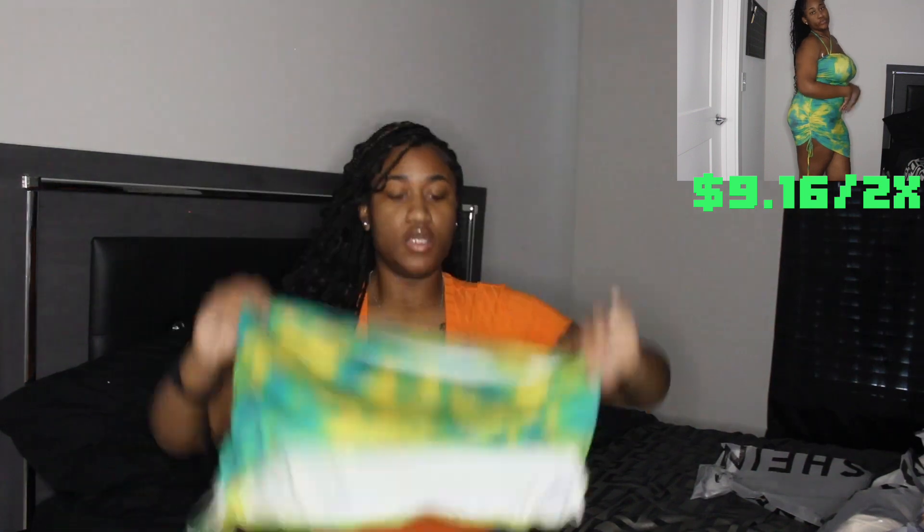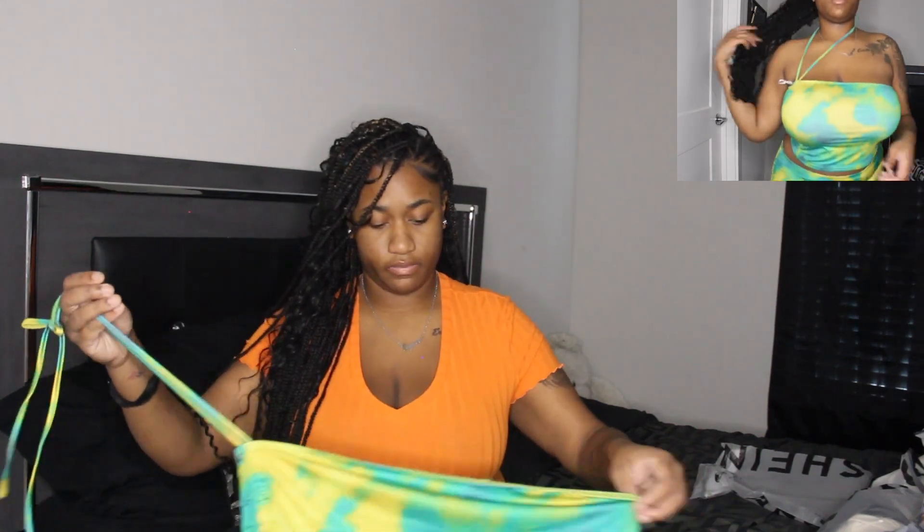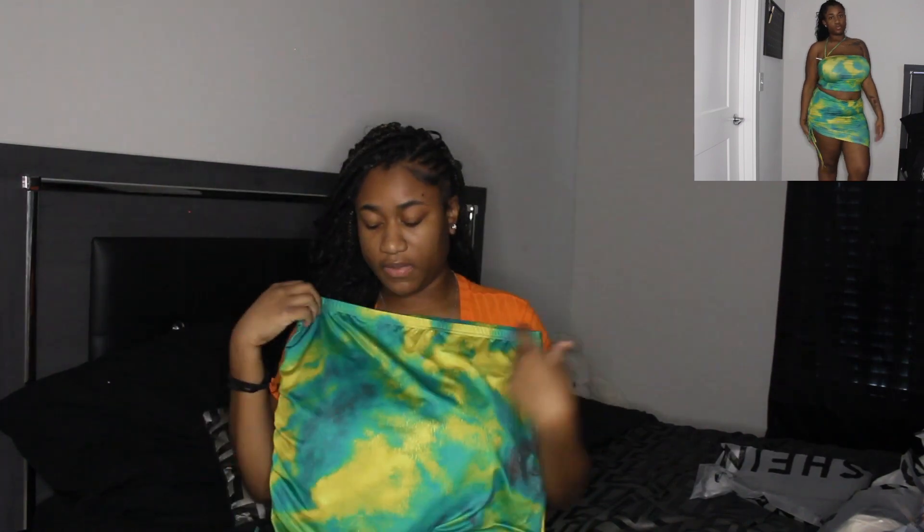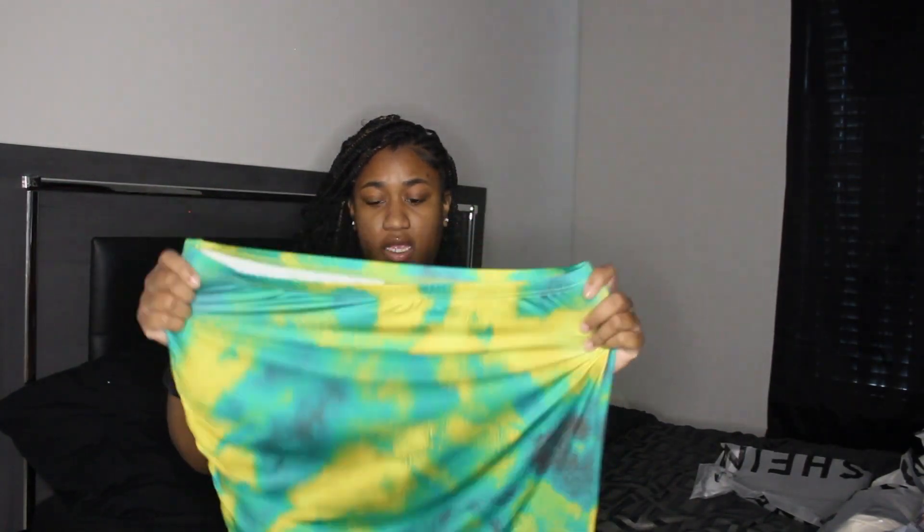Last item — I actually separated this wrong. I thought it was a dress but it's a two-piece: a skirt and a shirt. Thankfully they did send me the shirt this time. I got this for $9.16 in size 2X. The strings on the shirt go around to one side, and the skirt scrunches up on the side so you can adjust the height. The color is really cute — it's giving bathing suit vibes.